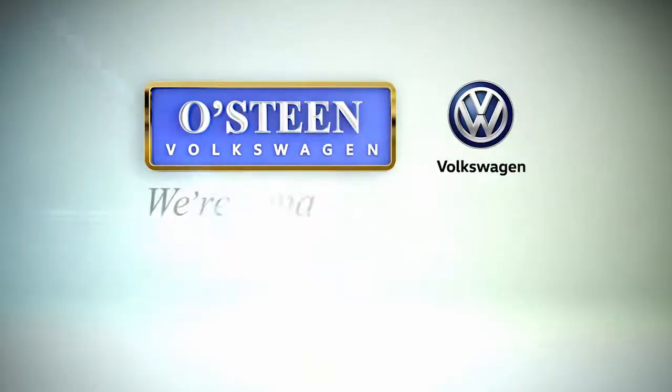There's much more to see, but don't wait — these attractive offers end soon. Osteen Volkswagen: we're going to make you smile.